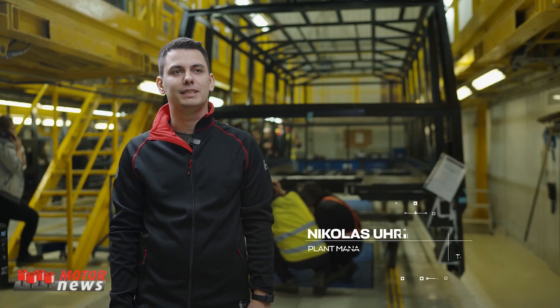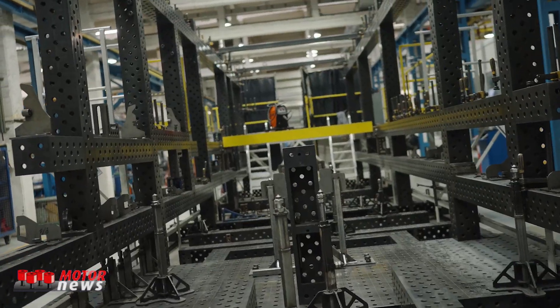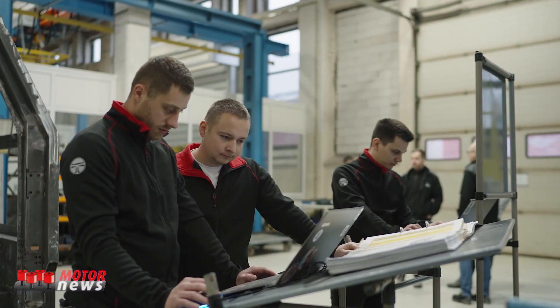Hello, I'm Nicholas Uhren, the plant manager for Torsus. Torsus are manufacturers of the world's toughest heavy-duty off-road buses.